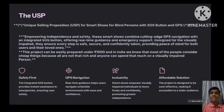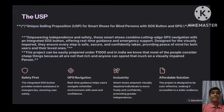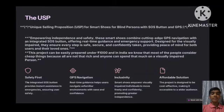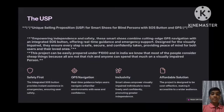The Unique Selling Proposition for Smart Shoes for Blind Persons with SOS Button and GPS: empowering independence and safety, these smart shoes combine cutting-edge GPS navigation with an integrated SOS button, offering real-time guidance and emergency support. Designed for the visually impaired, they ensure every step is safe, secure, and confidently taken.